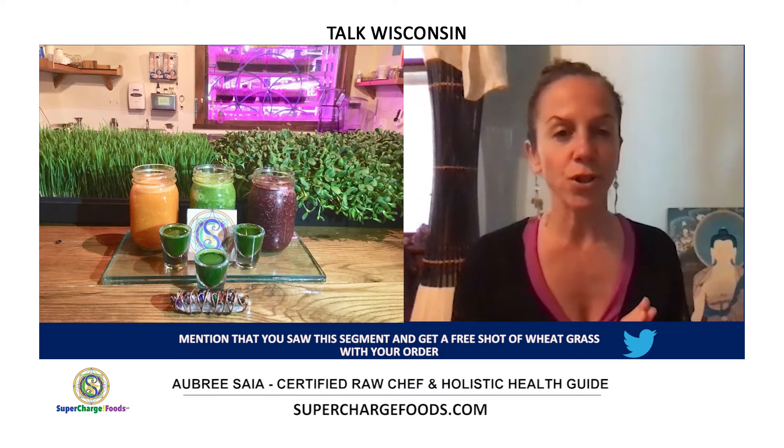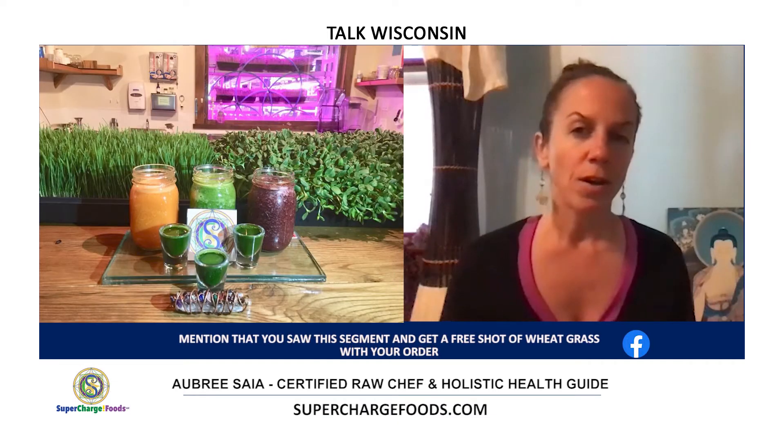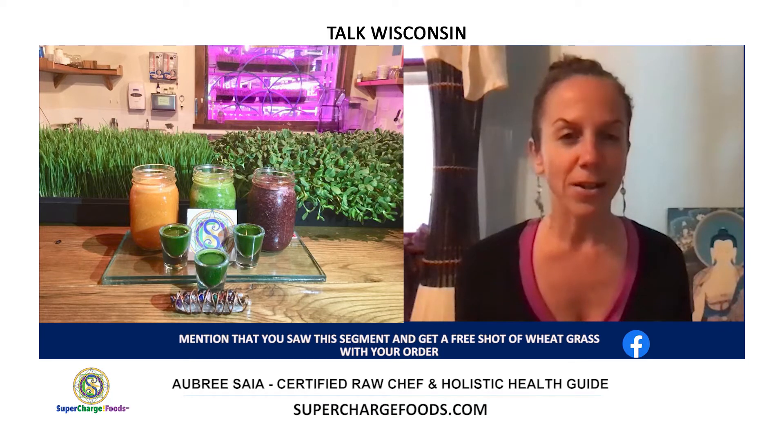With the cold press juicer you smash and press the juice, which allows a much higher content of juice to be extracted. There's also less heat involved, so the juice doesn't oxidize as quickly, which means it stays fresher longer and has more vital nutrients.